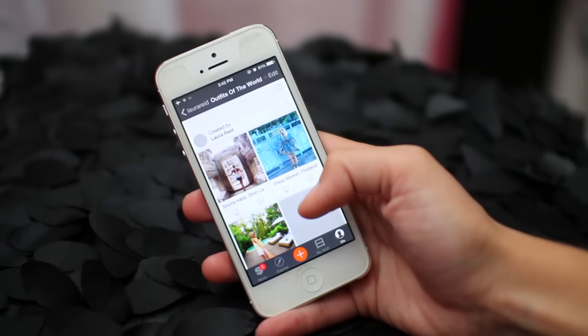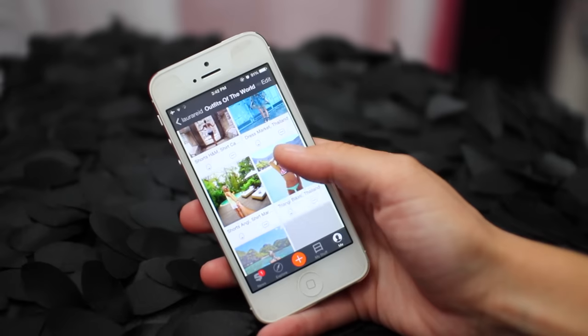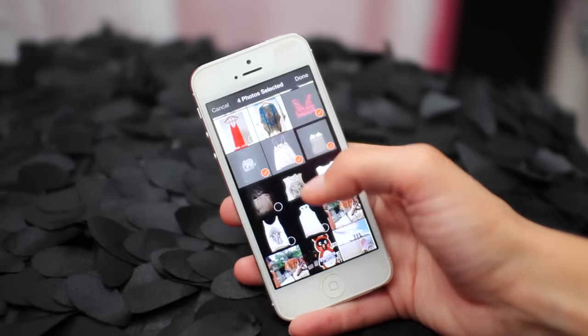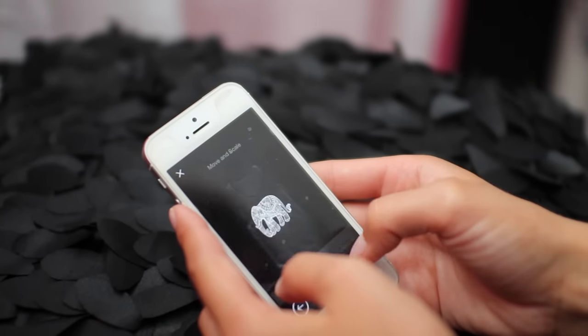I had uploaded some of the outfits I had worn and named it Outfits of the World — I thought that was pretty creative. To create a new shelf you just go to add items, then select all of the photos you want to add to that shelf, and then you can put in all the details about where you got each item for each different photo.